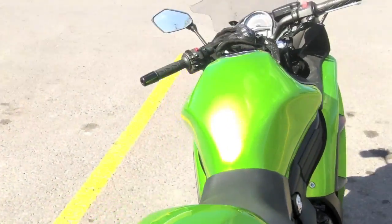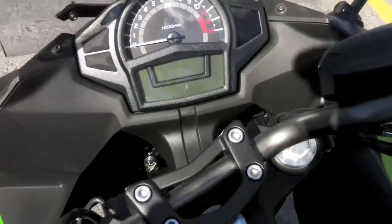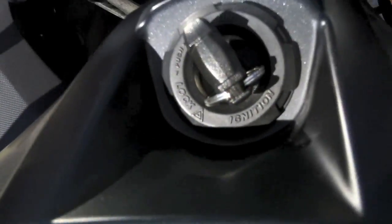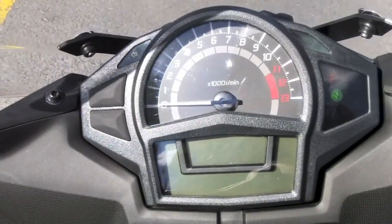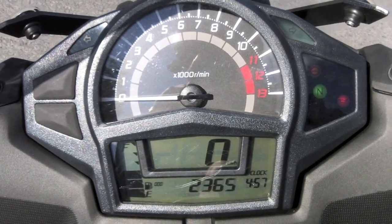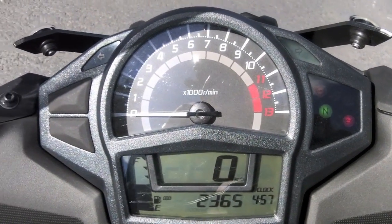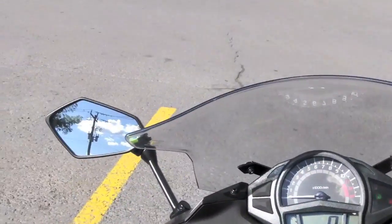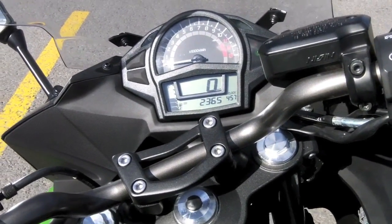The seat is far more comfortable than what I'm used to. The controls are all identical with the exception of the hazard lights on this one. The 300 doesn't have those, and the key is located a little bit lower, closer to the gas tank. It still has a similar digital display — I didn't notice any differences there. The mirrors I find are a lot more useful on this one.